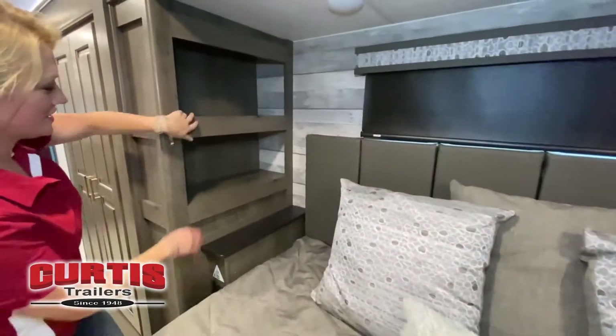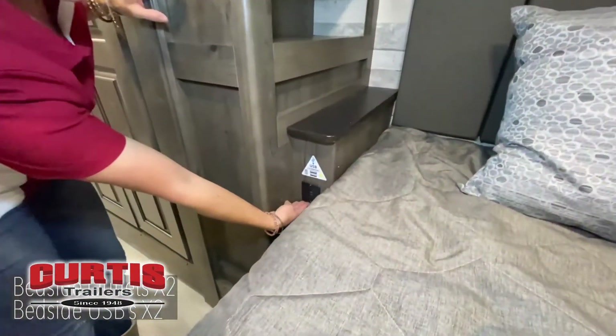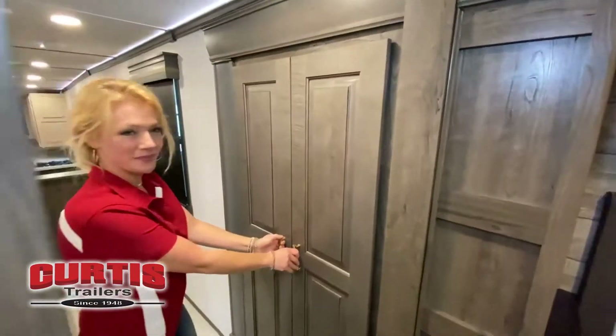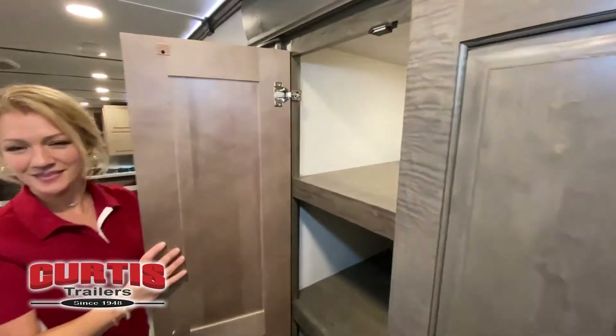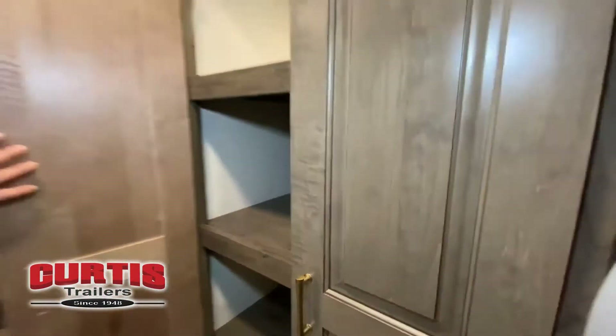All of our RVs have a nice padded headboard so you can easily sit up at night and read a book. We also have additional windows in our bedroom, so when you want to have light coming in, you do have that ability. Here in the slide box, you have more storage next to the bed.